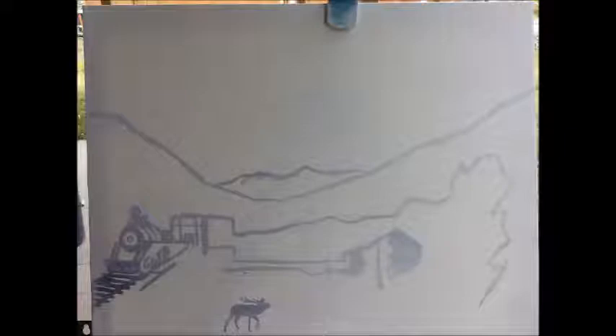Once that started, I did an acrylic version of the painting and put everything in I wanted. Here's a close up of the shack and the elk and then the train and the tunnel itself.